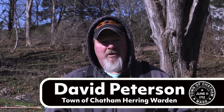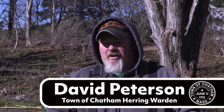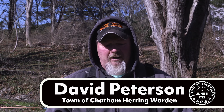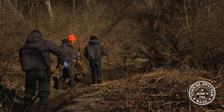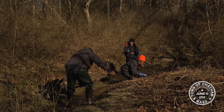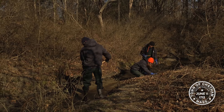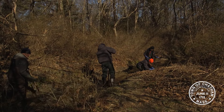Hi, I'm David Peterson. I'm the local herring warden for the town of Chatham. I've had lifelong experience with this particular run. My mother first brought me down here in 1979 and I was amazed by it. That's when the Meyers owned the property, and then I came back in 1986 for a scout project — one of my service projects — and we redid the run at that time.